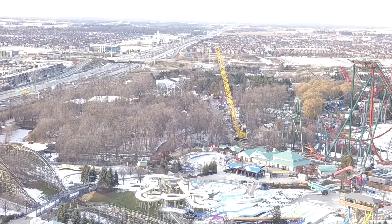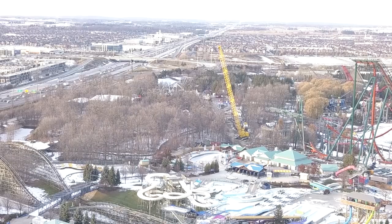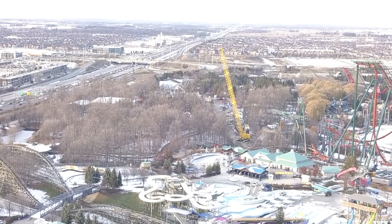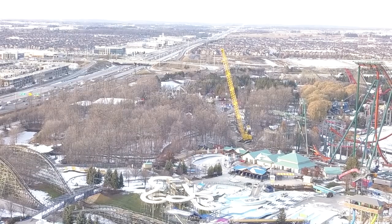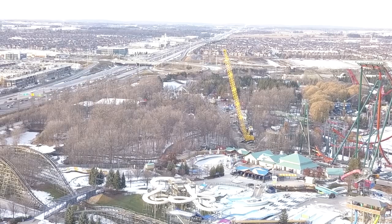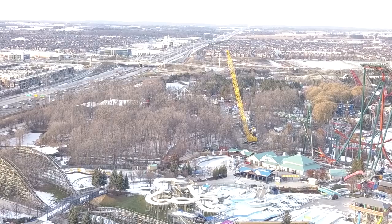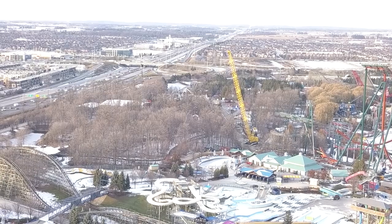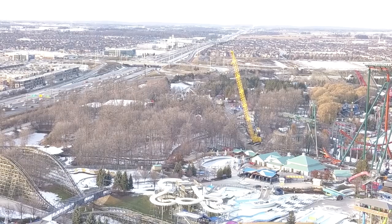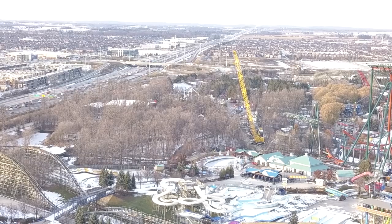It actually looks like the drop could be steeper than the animation made it seem. Looking at how close it is to the actual MCBR, that's a pretty steep drop it's going to have. The drop should be done by Monday or Tuesday, and the zero-g roll should be done, if all goes well, by maybe next Friday at the latest. That's more than half the coaster done, so the 25-day completion timeline we're hearing seems about right.